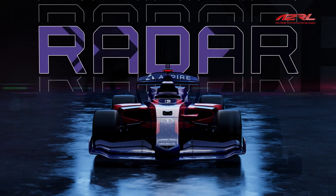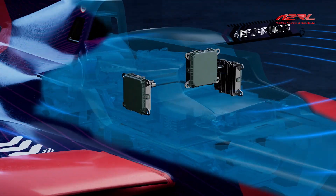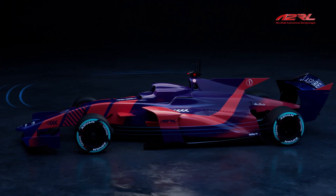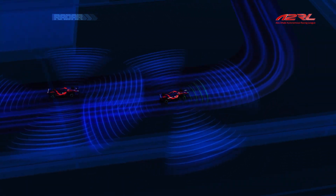Radar sensors send electromagnetic waves into the air. These bounce back from obstacles, and by counting the time the waves take to go to obstacles and come back, the car estimates the distance to obstacles around it.